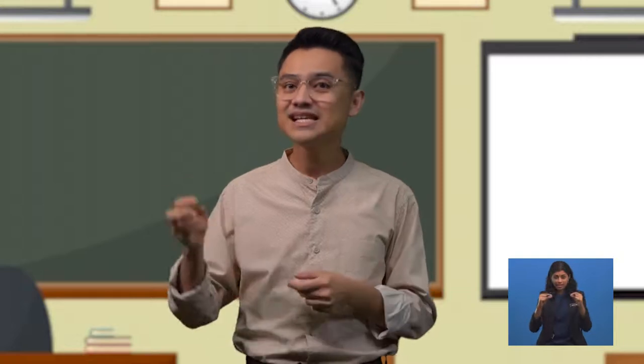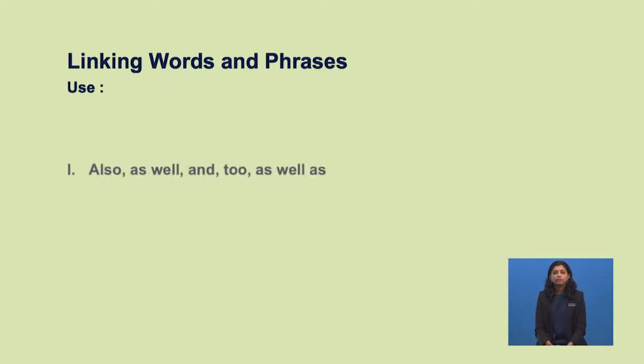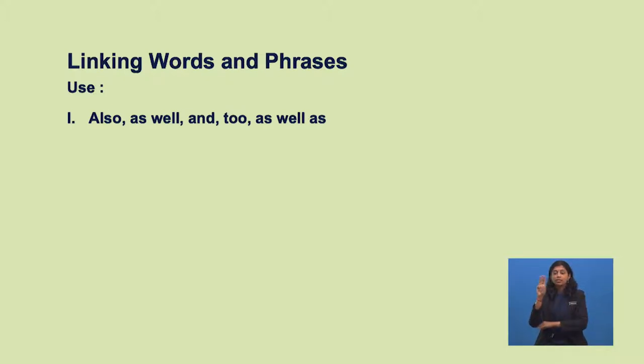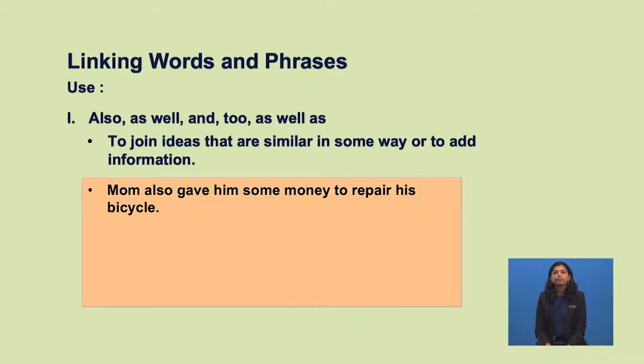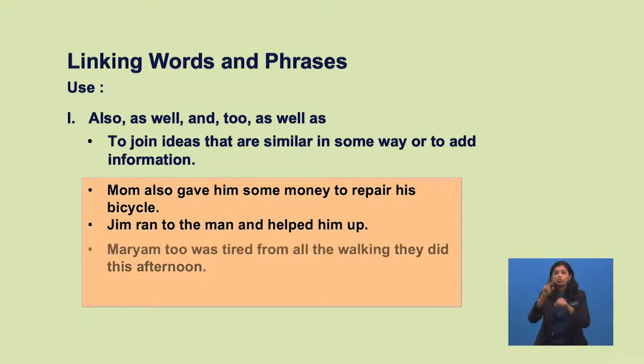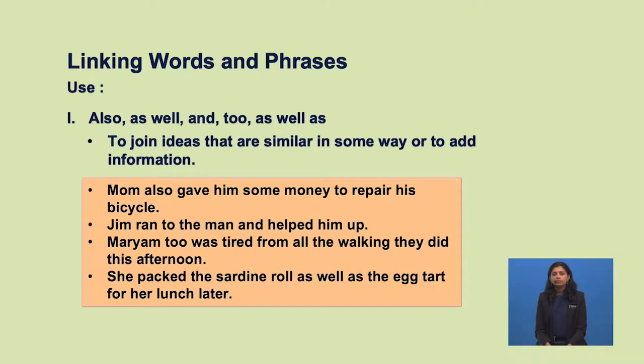Before we start writing, let's check out some linking words and phrases that will help your writing flow better. Use 'also', 'as well', 'and', 'too', and 'as well as' to join ideas that are similar in some way or to add information. For example: 'Mom also gave him some money to repair his bicycle.' 'Jim ran to the man and helped him up.' 'Mariam, too, was tired from all the walking they did this afternoon.' 'She packed the sardine roll as well as the egg tart for her lunch later.'